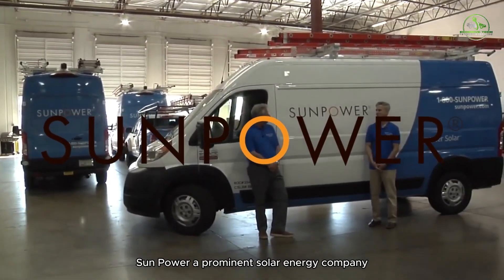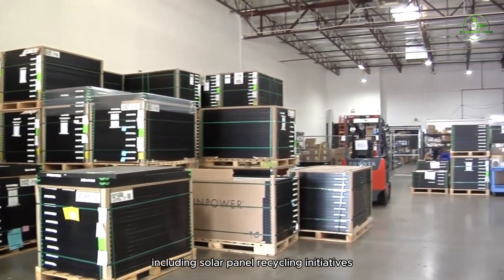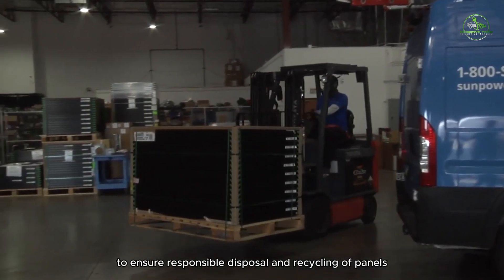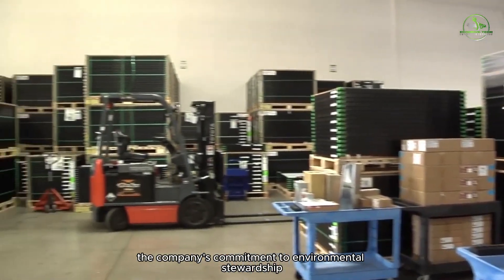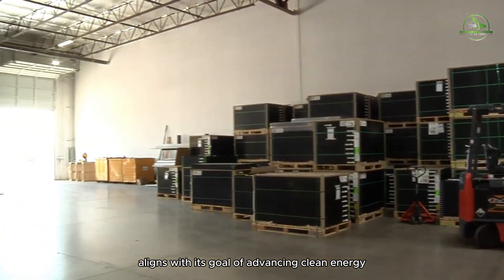SunPower, a prominent solar energy company, emphasizes sustainability throughout its operations, including solar panel recycling initiatives. SunPower collaborates with certified recyclers to ensure responsible disposal and recycling of panels at the end of their life cycle. The company's commitment to environmental stewardship aligns with its goal of advancing clean energy solutions.